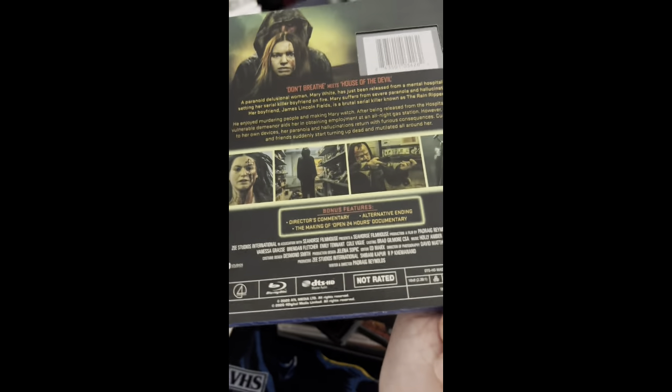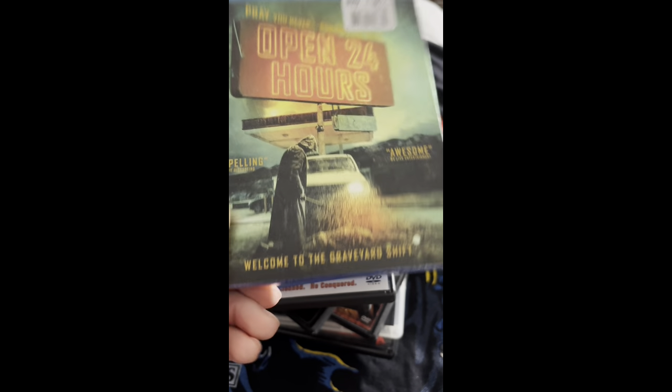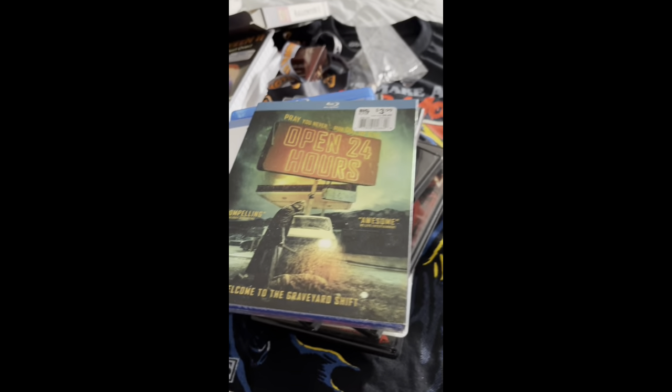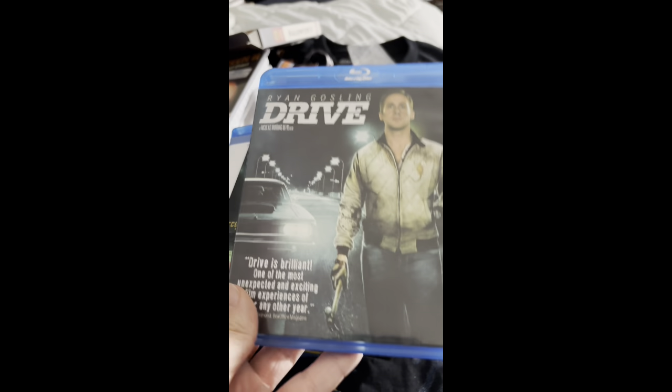Next up I got Open 24 Hours — it's a pretty good slasher psychological horror film. I watched it about a year or two ago and I remember really liking it, so when I saw it for four bucks I picked it up.